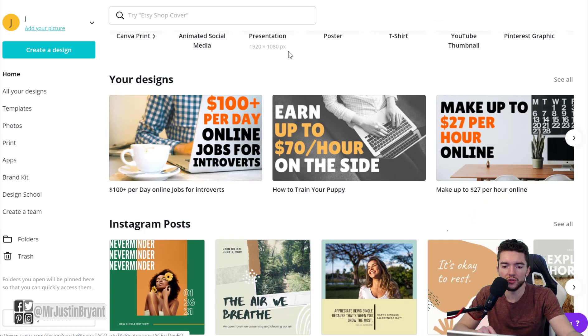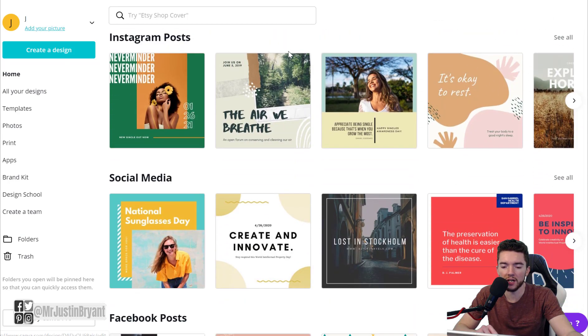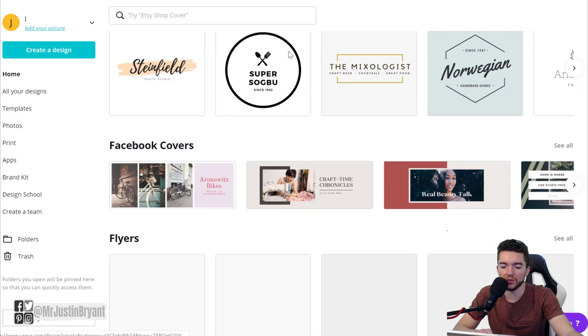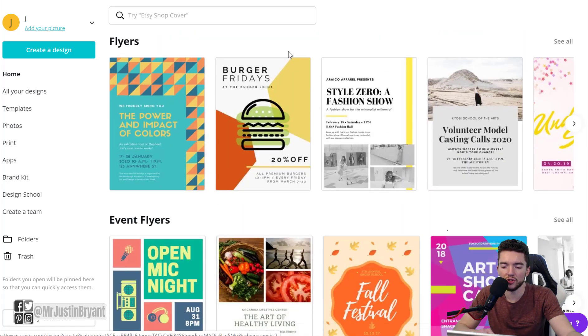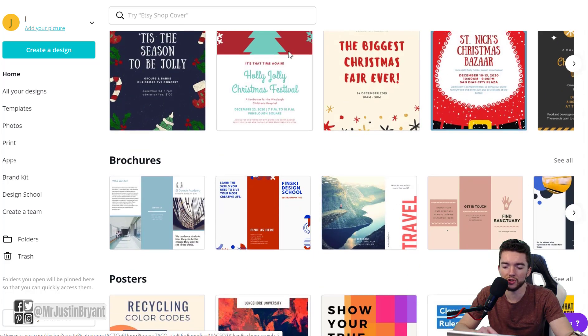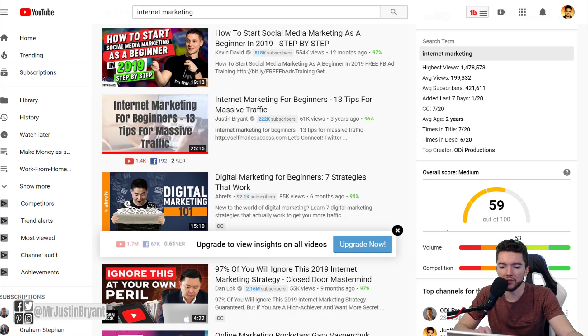One free tool for thumbnails is Canva.com — they have a lot of free templates including infographics, logos, and YouTube thumbnail templates that are optimized for YouTube. All you do is edit the templates a little bit and use them for your videos to hopefully get more clicks from the same amount of traffic.